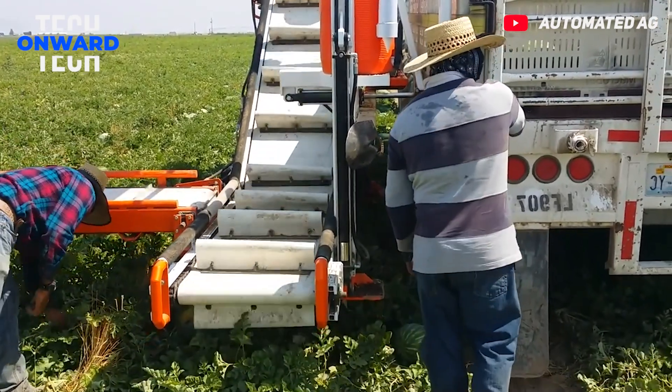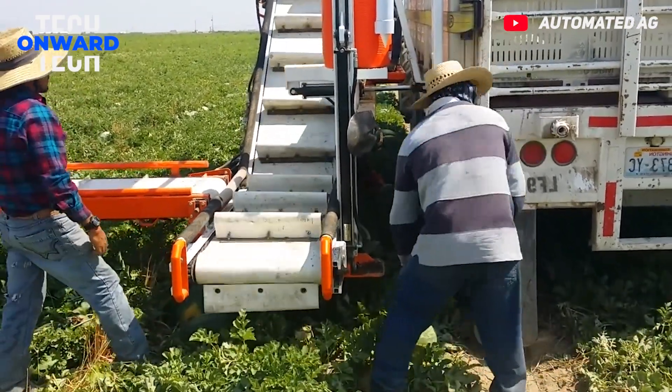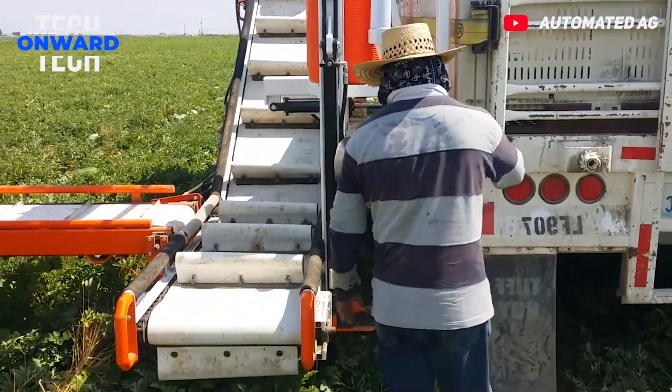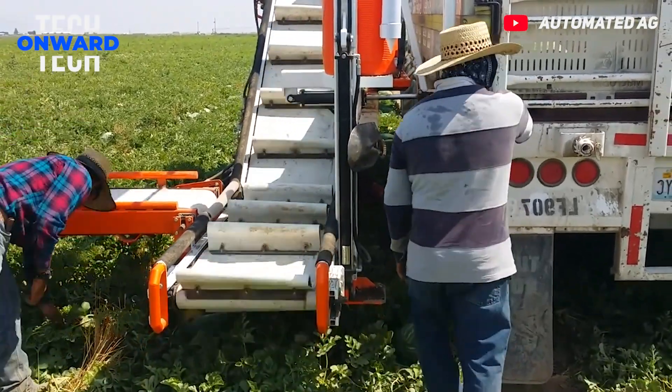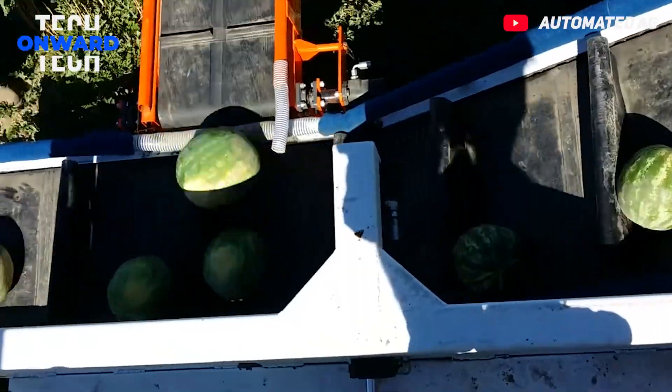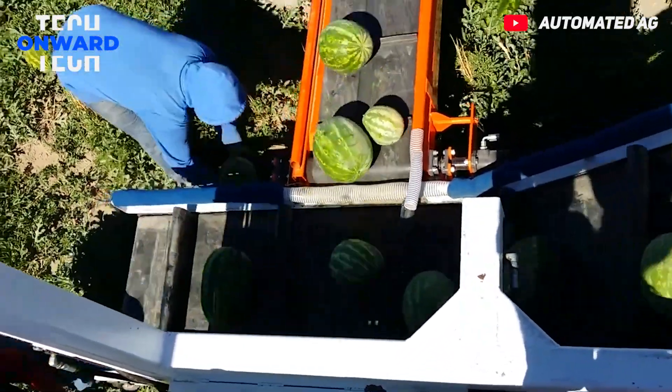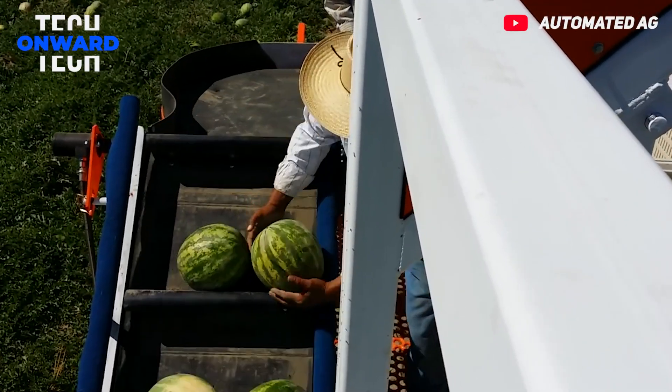This watermelon harvester is designed to maximize worker productivity while preserving fruit. Field crews place the fruit from the ground onto the conveyors, which then carry the fruit or vegetables up to the workers at the top of the trailer. This tractor-pulled machine helps to collect watermelons and speeds up the harvest considerably.